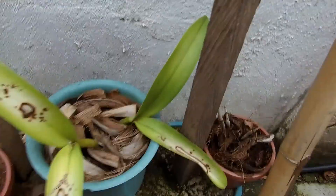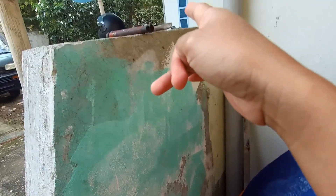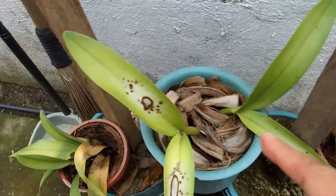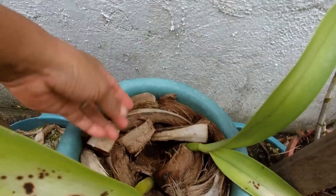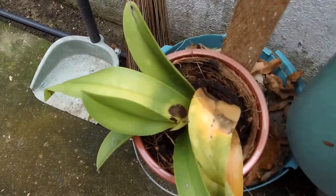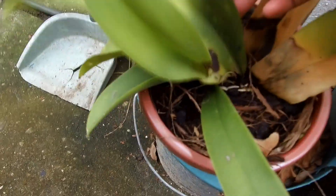I have orchids here. This one fell from where I put it before — it fell and has no more leaves. This one I don't know if it's doing well, it's been like this ever since I got it. This one is decaying, but it looks promising — there are new leaves coming out from it.